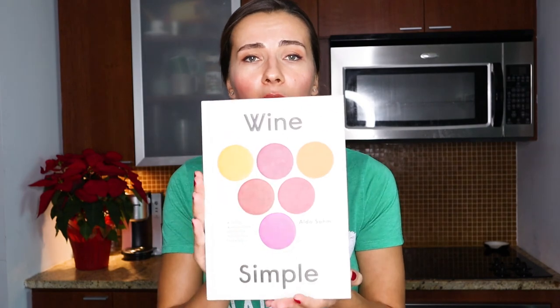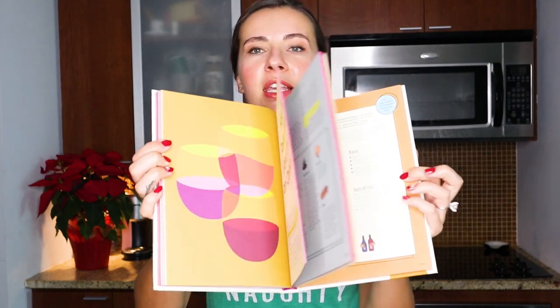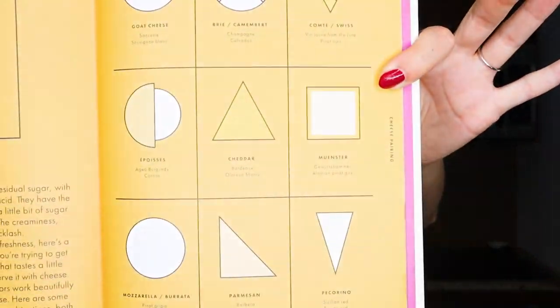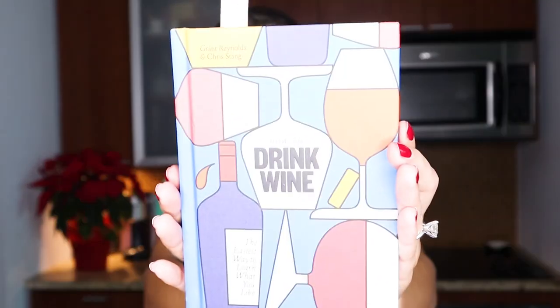Then we have Wine Simple by Aldo Sohm. This book is a lot of fun and it's truly simple when it comes to learning about wine. When you open it up, the illustrations are so bright and approachable when it comes to food pairings and anything like that. It costs a little bit less than the Zraly one. The last one I'm currently reading is called How to Drink Wine by Grant Reynolds and Chris Stang. It's a tiny little book — pretty popular. I actually found this one in Marshalls but it's on Amazon too. It's like Wine 101 — everything you need to know about how to drink wine, all in this tiny book.